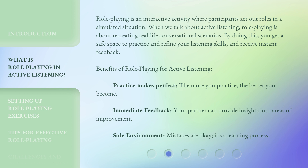Role-playing is an interactive activity where participants act out roles in a simulated situation. When we talk about active listening, role-playing is about recreating real-life conversational scenarios. By doing this, you get a safe space to practice and refine your listening skills and receive instant feedback.